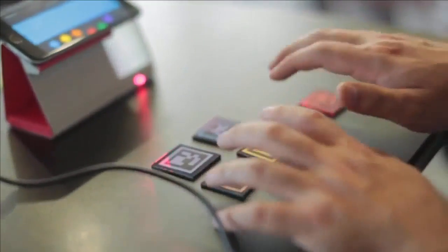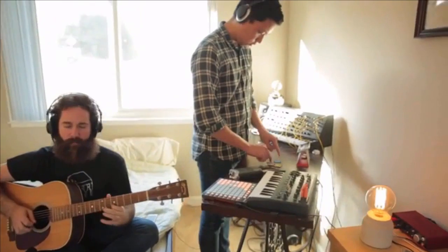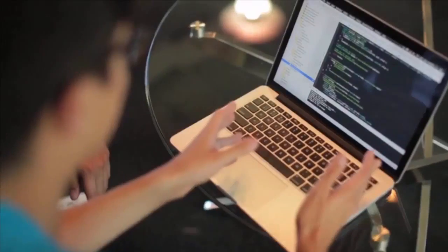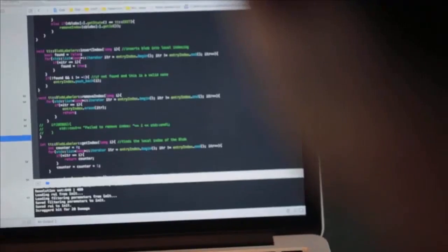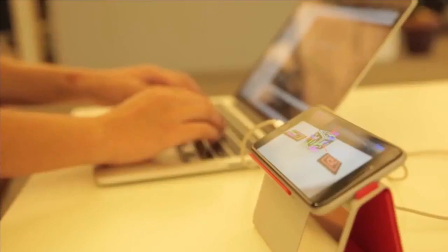The Rockstar Kit allows you to turn any surface into a musical instrument. Just place the pads down and start playing. The Developer Kit allows you to create powerful augmented reality apps, and it's built on top of iOS APIs, which makes developing AR fast, affordable, and easy.